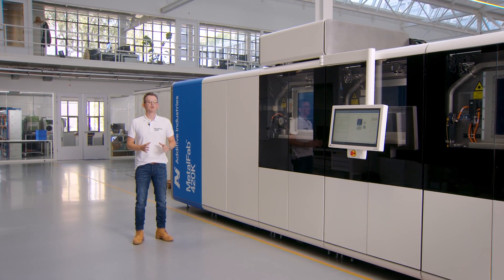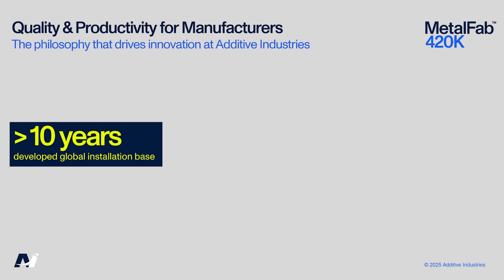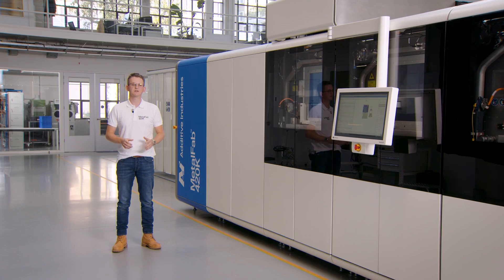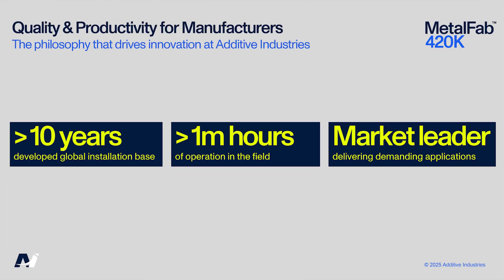For over a decade we've been pushing boundaries. With a global installation base and over 1 million hours of operations, our machines have proven themselves to operate in the toughest, most demanding applications. This journey has led us to become the market leader for these demanding applications, for those who expect nothing less than excellence.